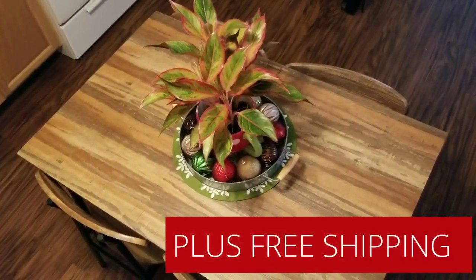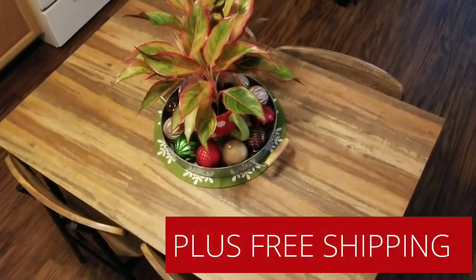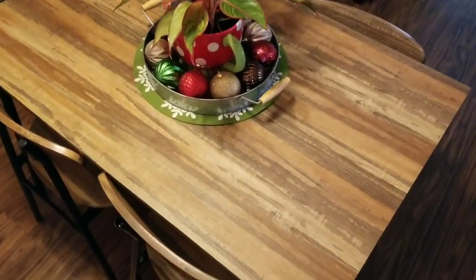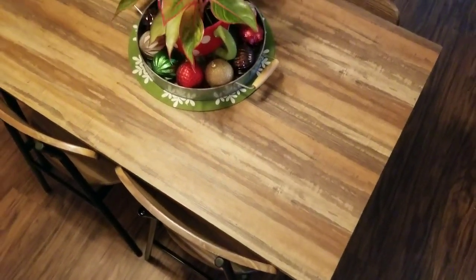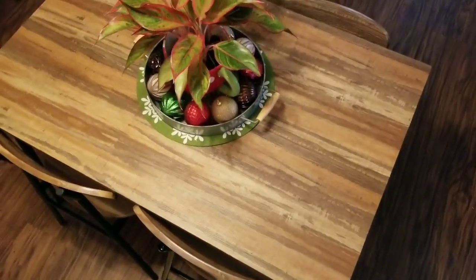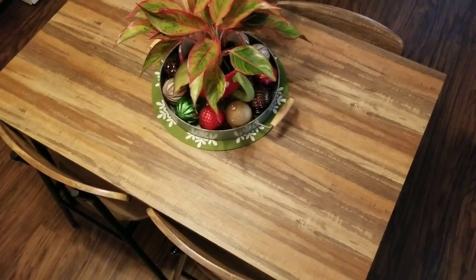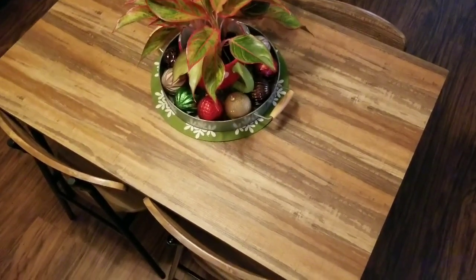Hi everybody, it's Amy from Bargain Beauty and I am here to show you guys my new kitchen table. I love it! I got it at Walmart and it was originally $1.99. They had a rollback to $1.51. Then I used my Ebates and I got another 10% off, so it was down to like $1.30.